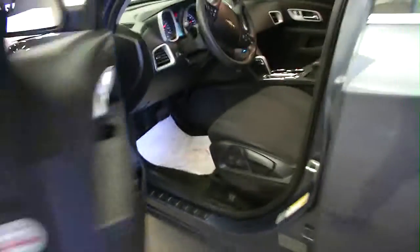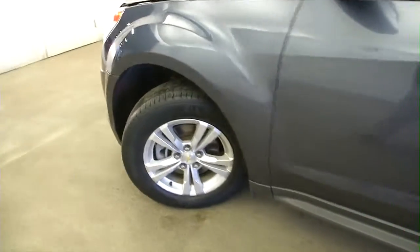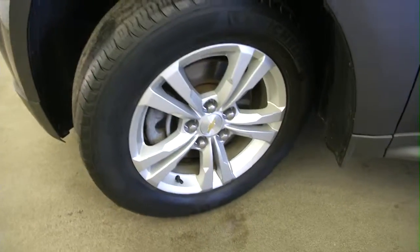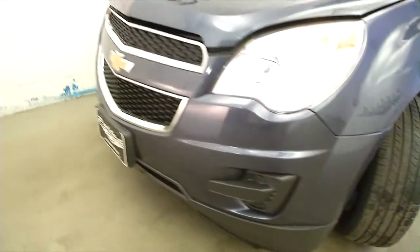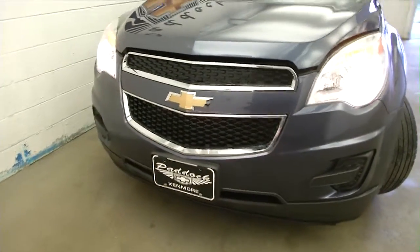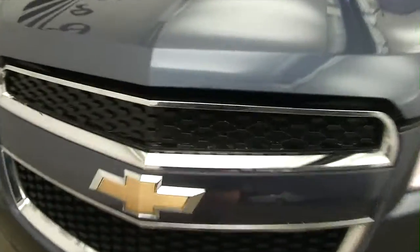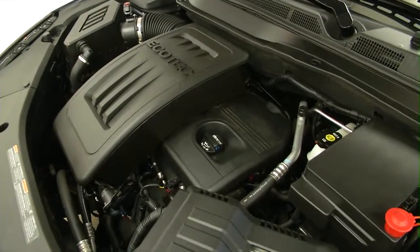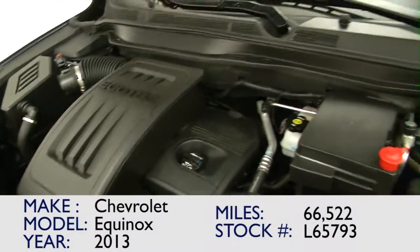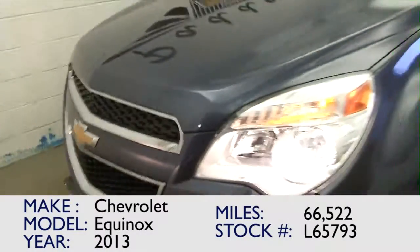We'll pop the hood, take a look at that front tire — aluminum alloy wheels. Good shot of the tread that's left on those tires. Not a scratch on it; the paint exterior is in really good condition. Engine sounds exactly the way it's supposed to.